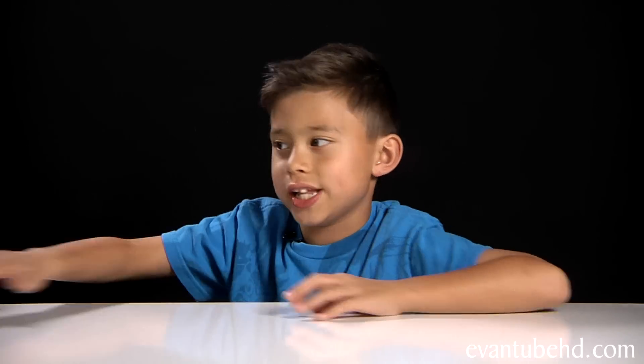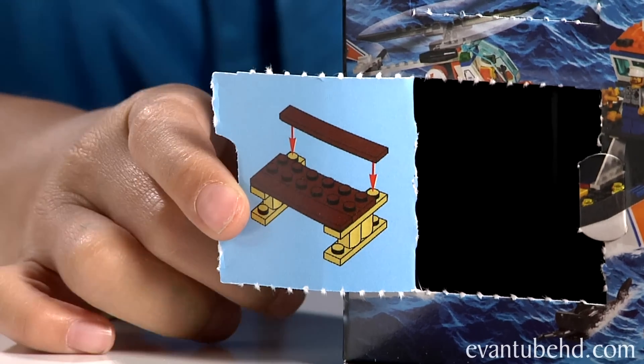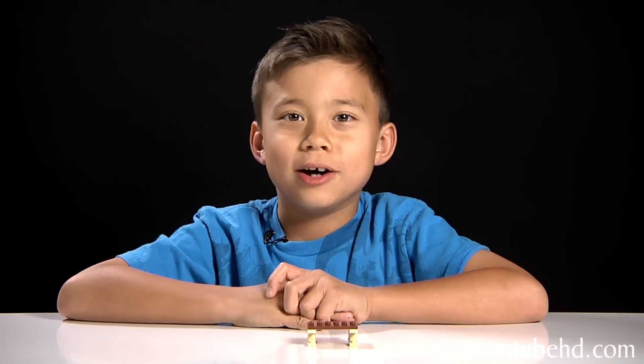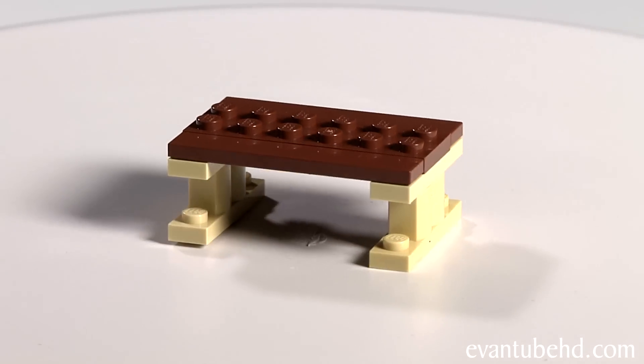Now let's see what we get in the LEGO City Calendar. Just what I always wanted — a table. Okay so here it is, the awesome table. So yeah, this is a table. I'll use this for a picnic or something.